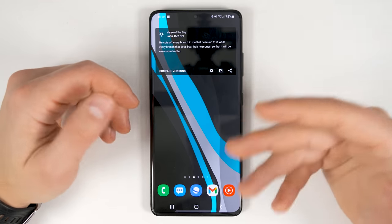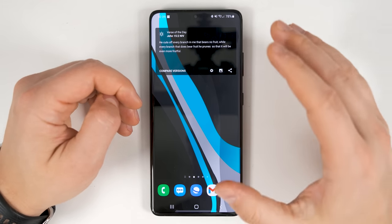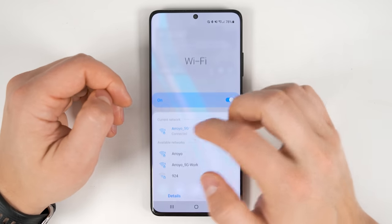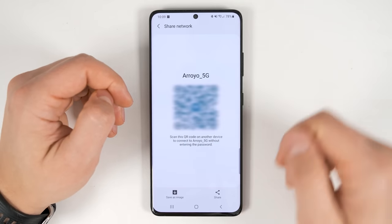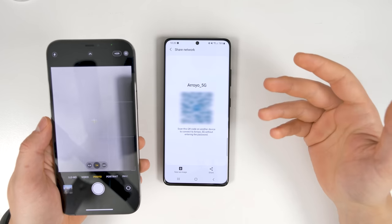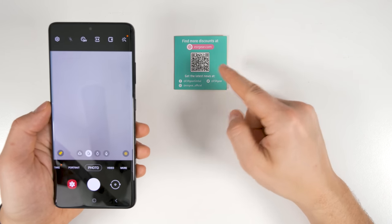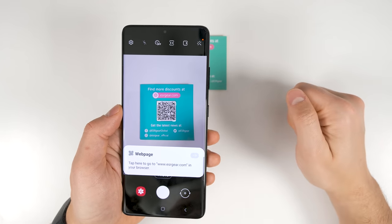If you have friends or family over and they want to get on your WiFi network but you don't remember your password or don't want to type it on their phone, you can get them on using a QR code. Pull down the notification shade twice, tap the text under the WiFi toggle, tap details, tap the settings gear next to your current network, then tap QR code. Have your friend open their camera app, aim it at the QR code, tap the notification, tap join, and they're on. This works with all iOS and Android devices, and you can scan any QR code with the camera this way.